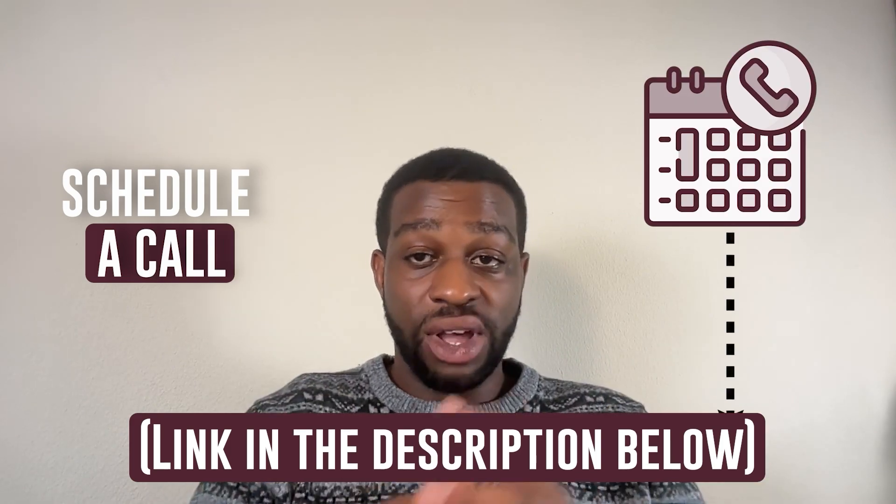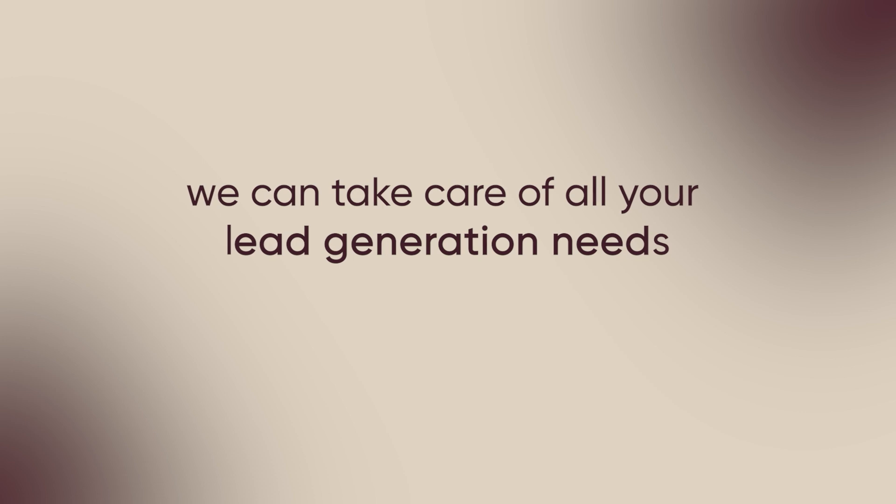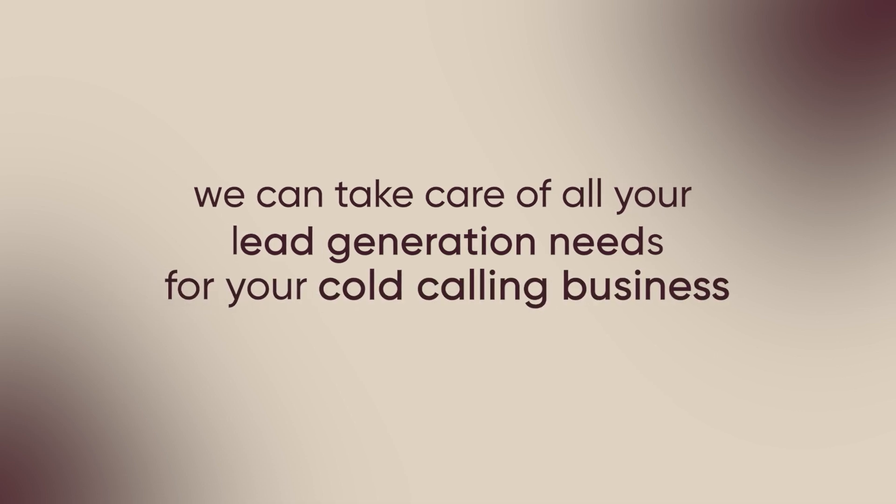Cold calling is a lot of work. If you need us to do it for you, feel free to schedule a call below. Cold calling is hard, but it can be one of the most effective ways to generate leads for your commercial cleaning business. Do the hard work, or let us do it for you — we can take care of all of your lead generation needs. I hope this video was helpful, and I'll see you in the next one.